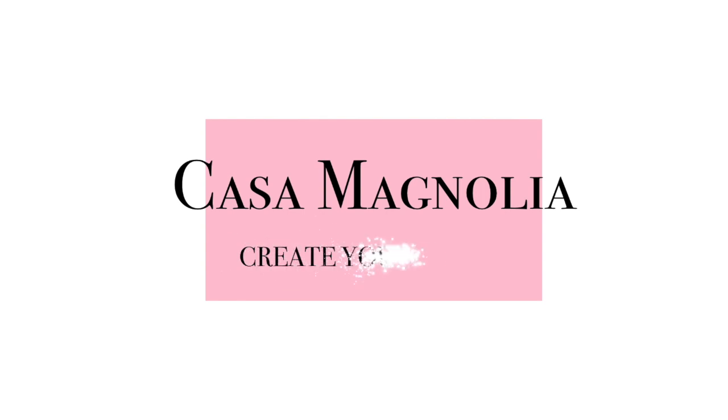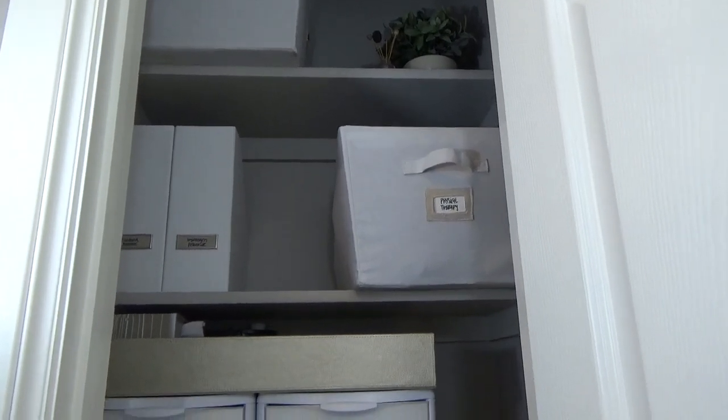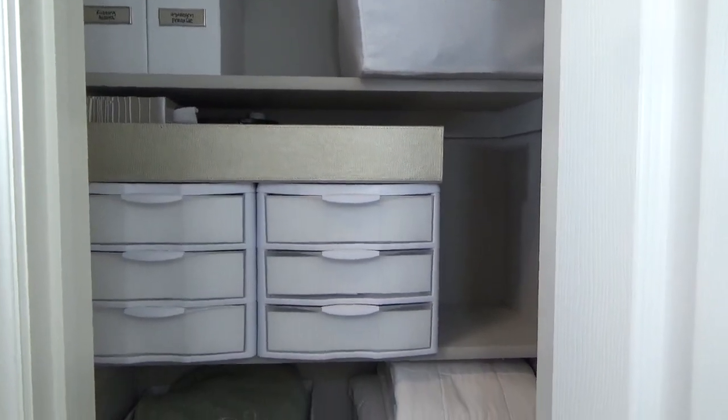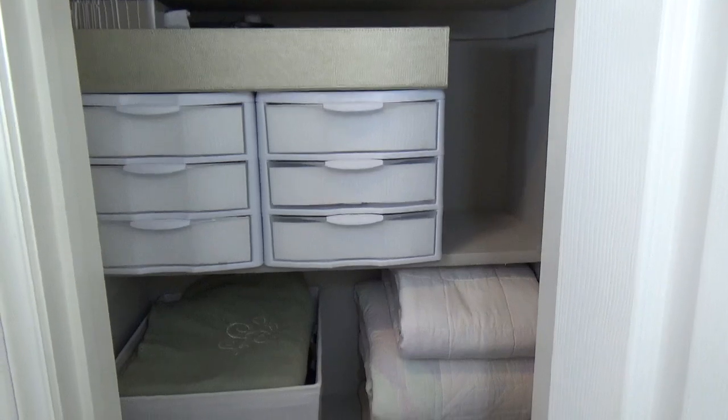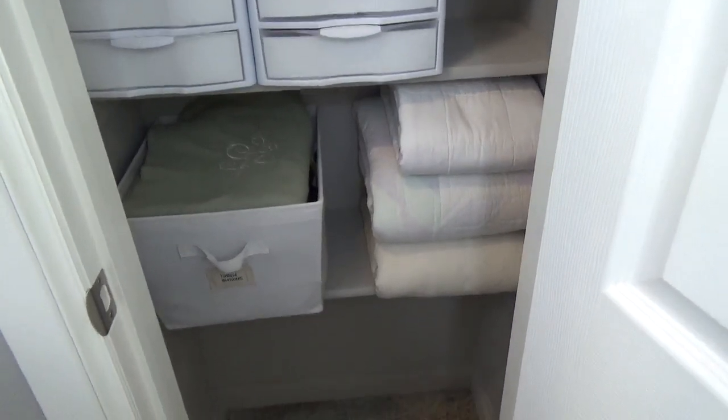Hey y'all, this is Jessica at Casa Magnolia and today I'm going to share with you my newly organized linen closet. This video is part of the DIY and decor challenge hosted by the DIY Mommy and this time's theme was organization, so I thought this would be the perfect space to share with you.